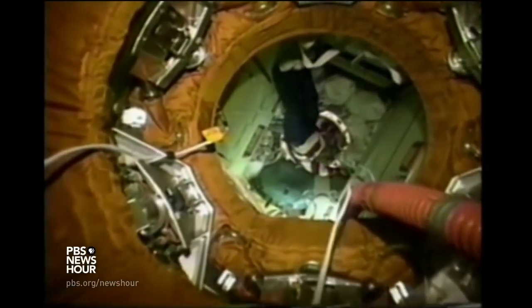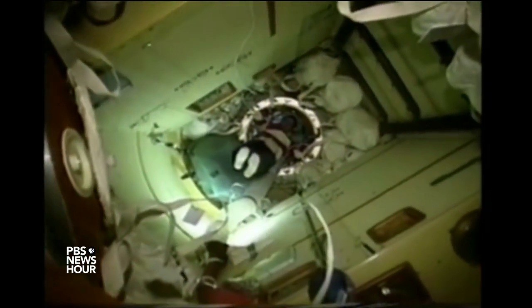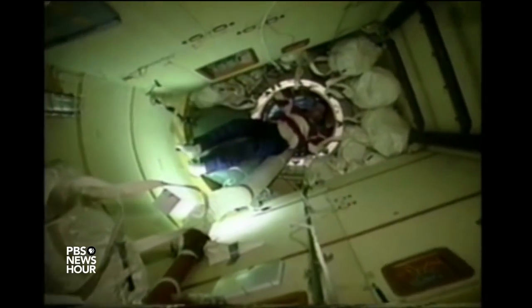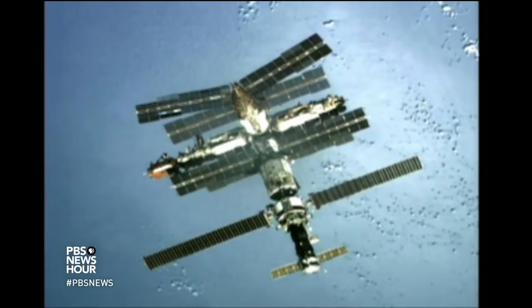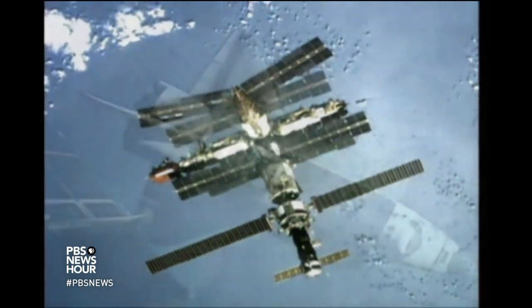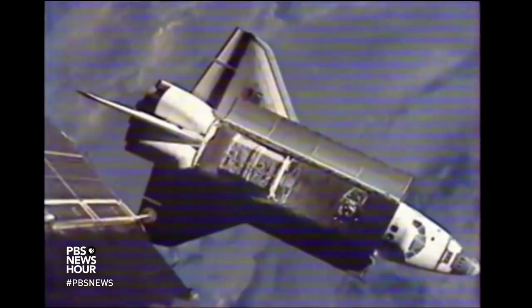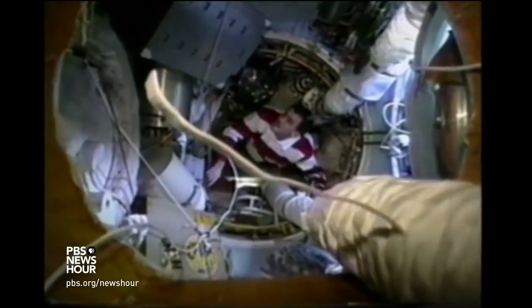MILES O'BRIEN: We're crossing an international boundary. We're on the U.S. side now, and now we're on the Russian Mir space station. By 1997, the Russian space station Mir was 11 years old and showing its age. During the fifth shuttle mission to the station, astronaut John Grunsfeld documented the warren of modules brimming with a disorienting maze of cables, hoses, and trash.